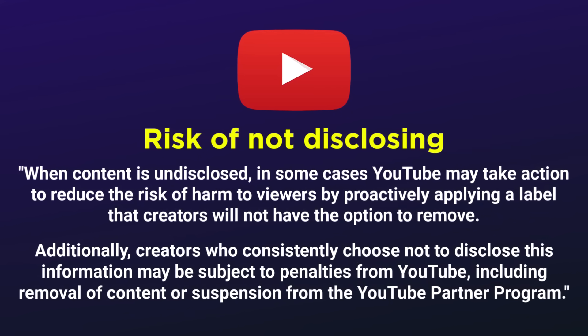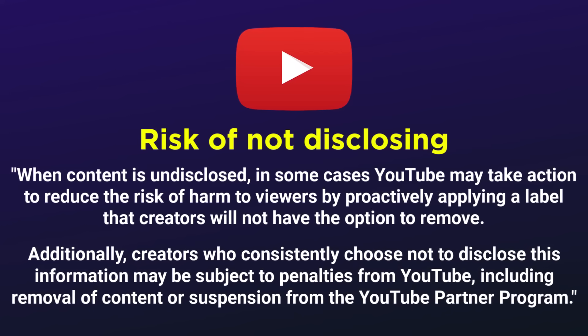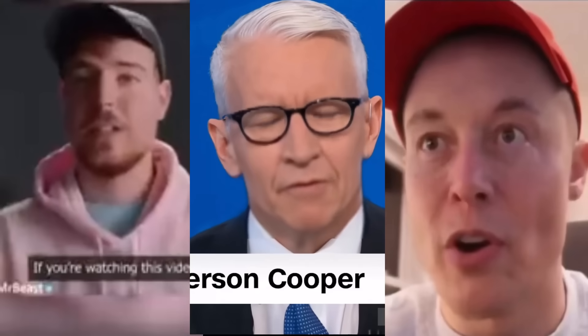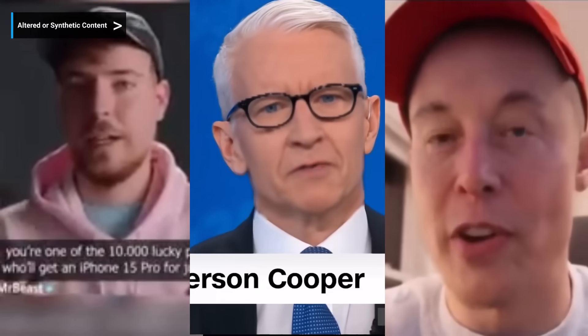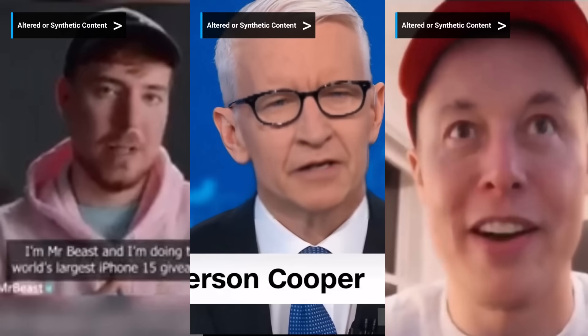Removal of content, suspension from the YouTube Partner Program, and potentially community strikes and channel termination for the very worst abusers. At this point, we're no longer talking about YouTube content creators — we're talking about bad actors who are exploiting viewers and trying to ruin the platform for everyone, and they should be justly and rightly dealt with.